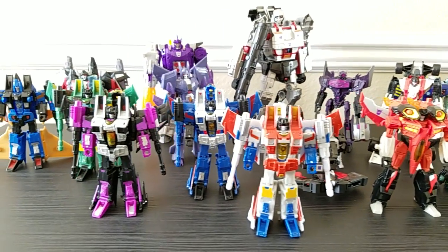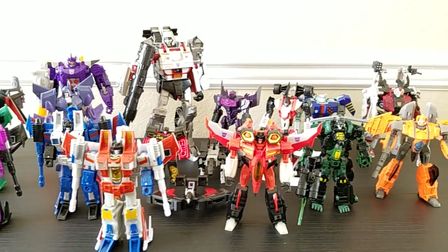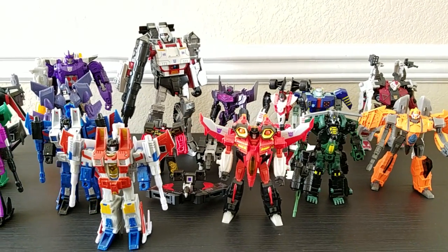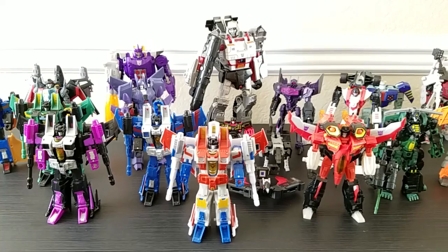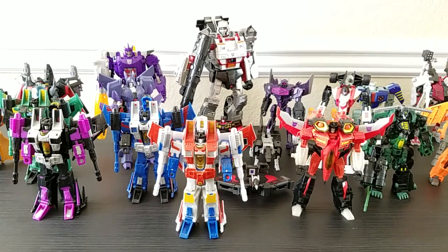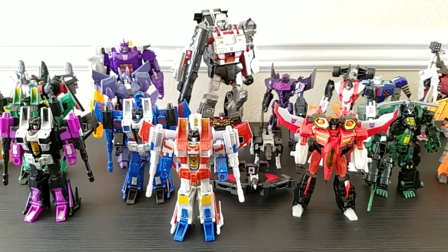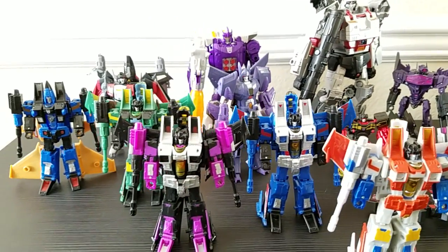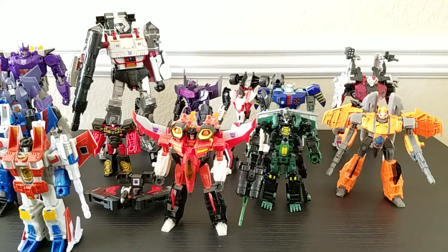I believe my Decepticons collection is actually smaller than my Autobots, which is interesting because with a lot of other stuff I collect — heroes and villains like Star Wars and G.I. Joe — I tend to have more bad guys, partly because of army builders. I'm a bit of an army builder myself.